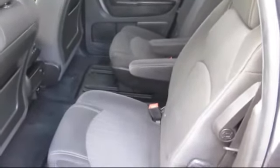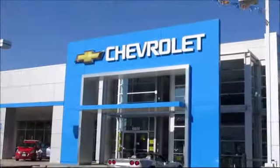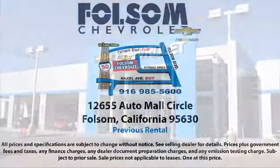When they're right and ready to go, Folsom Chevy makes them available to you. Bad credit, no credit, no problem — Folsom Chevy can help. There's a huge selection of used vehicles, so take your test drive today. Come into Folsom Chevrolet here in the Folsom Auto Mall.